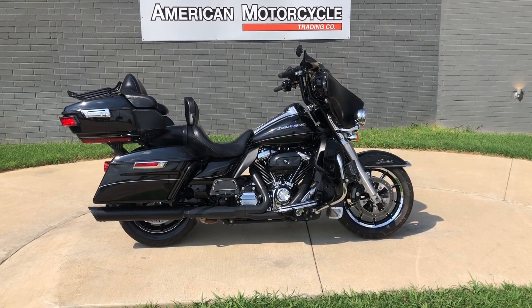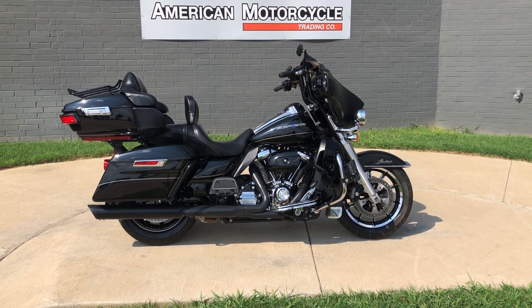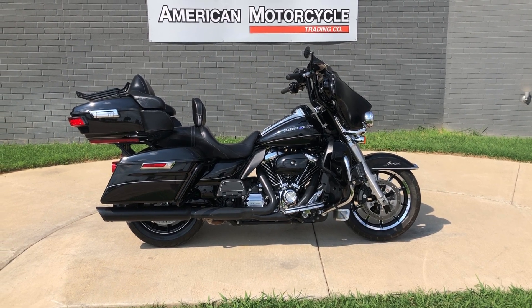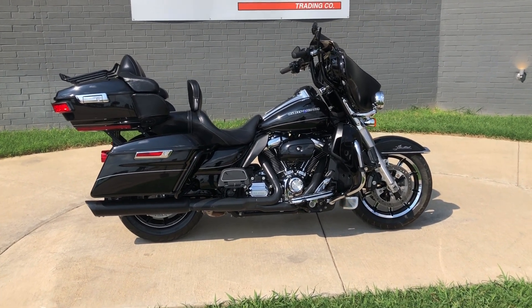Howdy folks, this is Rusty with American Motorcycle Trading Company here in Bedford, Texas. Got a 2017 Harley-Davidson Ultra Limited. If you'd like to know more about it, such as pricing, or if you'd like to view the Vinsmart VIN report, which is very similar to a Carfax, you can click on the link below in the description and it'll take you directly to our website.